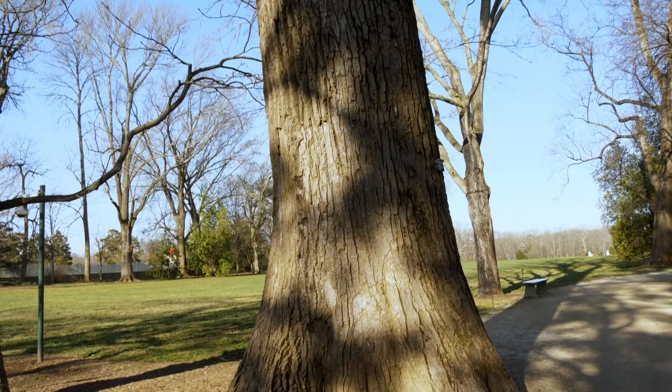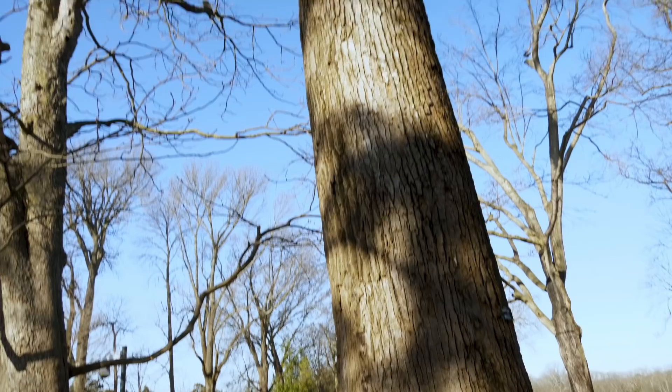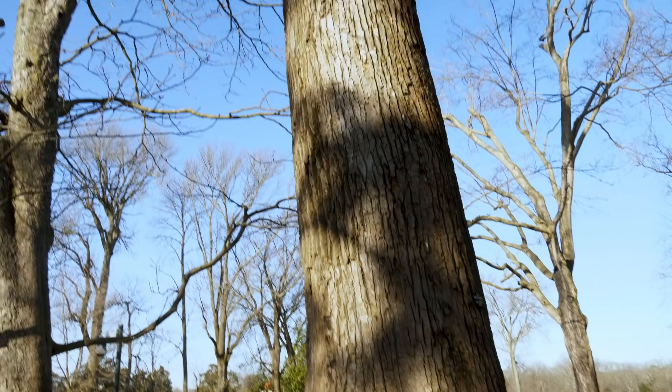Look at this. This is a tulip poplar, and this is what we would call a witness tree. Washington had it transplanted here in 1785 to kind of line the grounds here at Mount Vernon. It's pretty stunning to think that this tree has been around for so long.